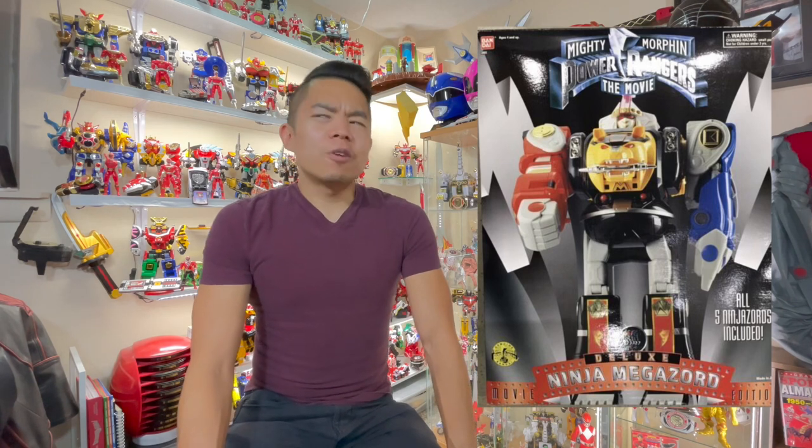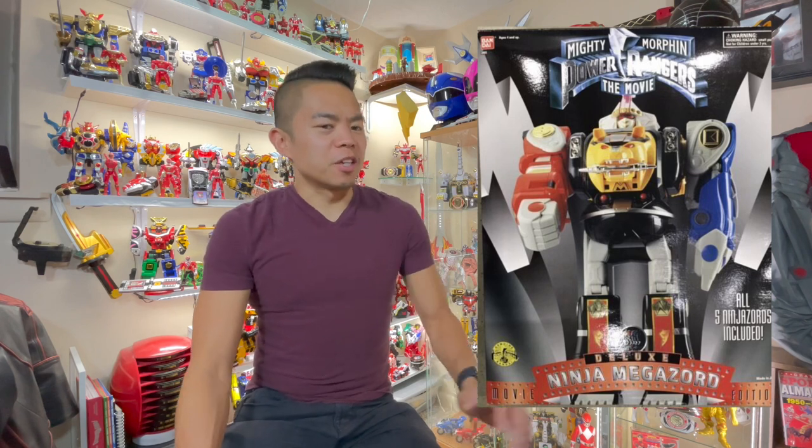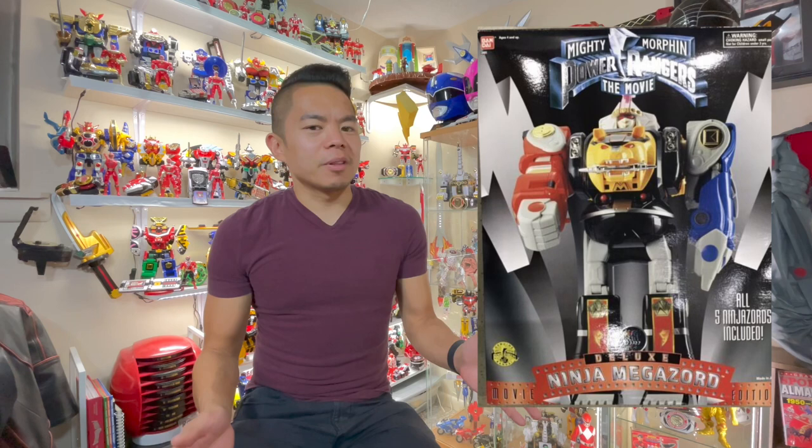And he's not wrong. My first Megazord was the Ninja Megazord — I got that as a gift. By that time, my parents thought I was getting a little old for toys. They wanted me to return it, but they said if I got my Black Belt that year, then I could keep it. So I worked hard, got that Megazord, and got my Black Belt, most of all.